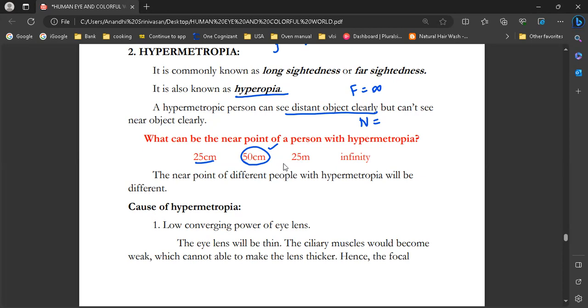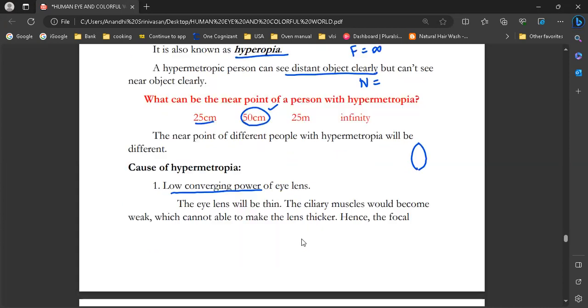So what is the reason why a hypermetropic person can't see near objects clearly? When we look at a near object, our eye lens needs to be thick, giving high converging power. But in hypermetropia, the eye lens has low converging power.